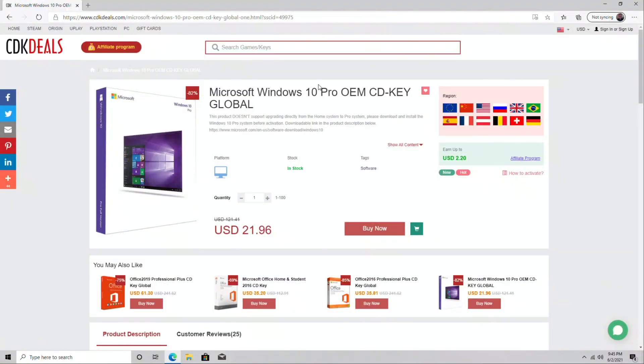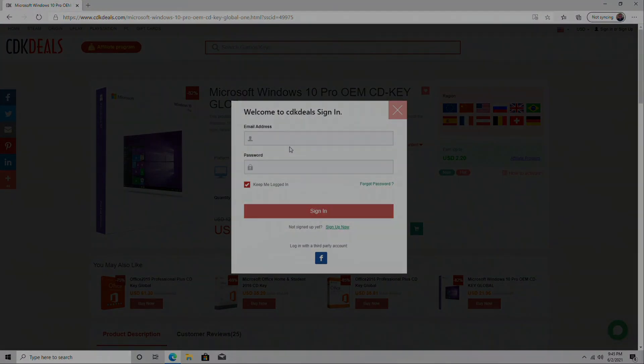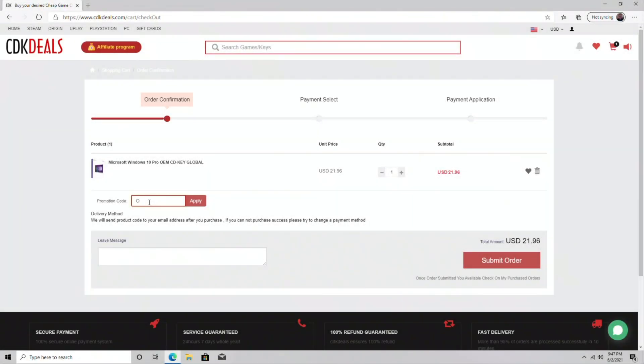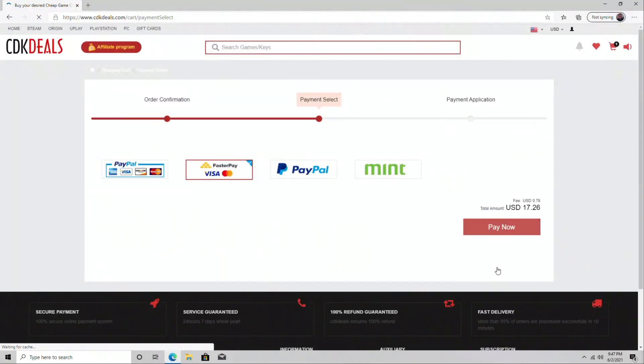On the product page, click Buy Now, then sign up for an account. In the promotion code box, make sure to put in my code OWD25 to get that 25% off, click Apply, and submit the order. So if you're buying the OEM Windows 10 Pro, you'll have it for only $16, which is a steal. CDK Deals accepts many ways to pay, including PayPal, credit cards, and also FasterPay.